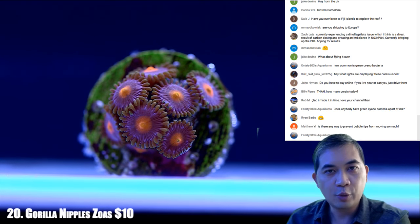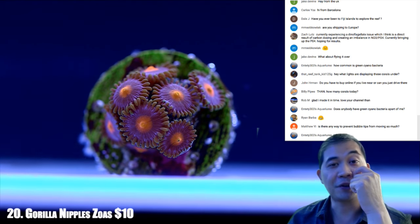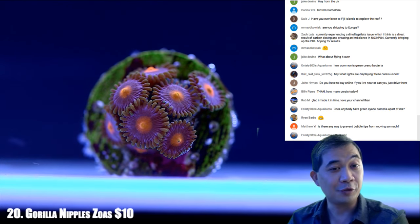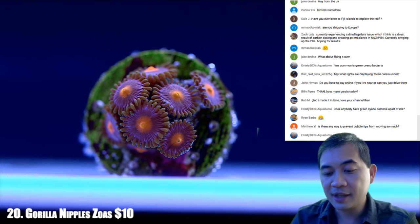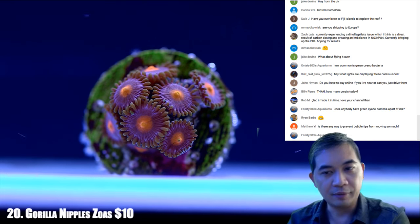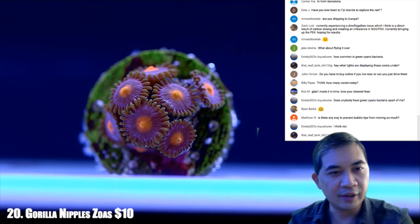Matthew Yee is wondering: is there a way to prevent bubble tip anemones from moving around a lot? I don't think so — they kind of do their own thing. Some decide to stay put, but I would never bet on it sticking around there.